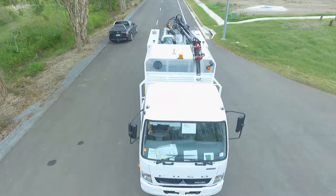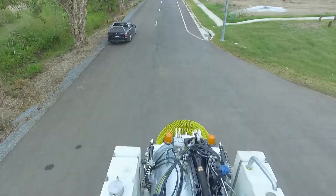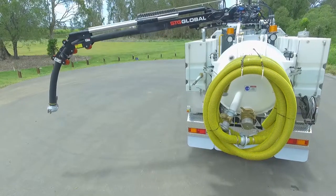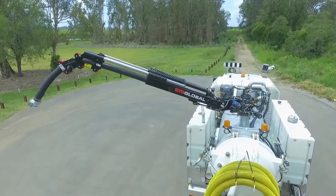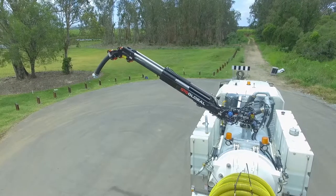Introducing the versatile HDV3000 with suction boom, perfect for getting in and around tight job sites. The premium quality boom provides greater reach to get the job done quickly and effortlessly. Operation by the cordless remote control ensures a safer work environment for the operator and colleagues.